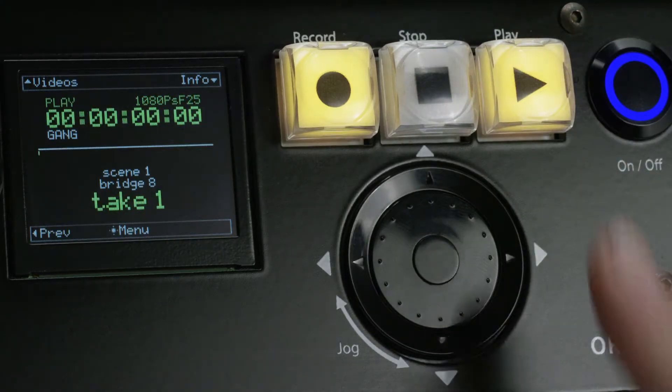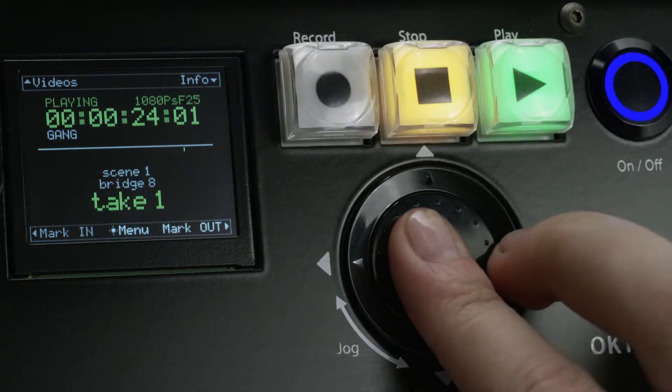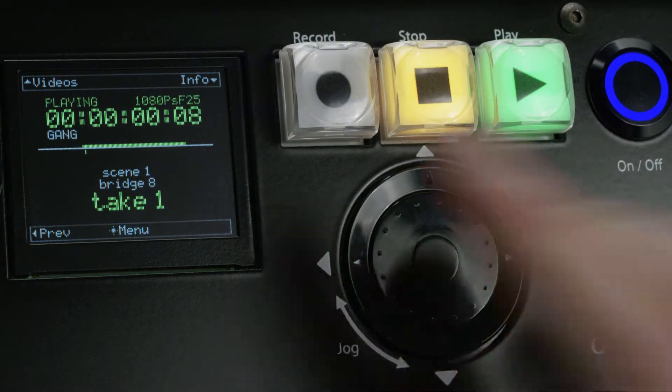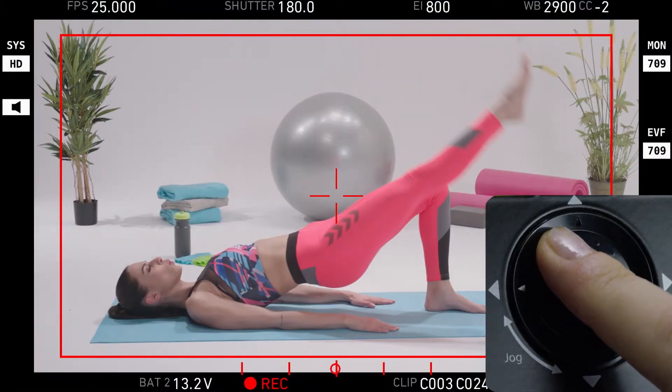Playback is much easier than other devices. Adding marks for in and out points saves time on your playbacks. Octomag can play your videos in a loop within selected marks. The jog dial makes it easier to seek in videos frame by frame.